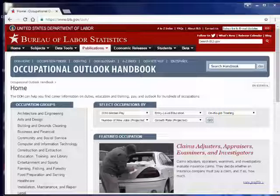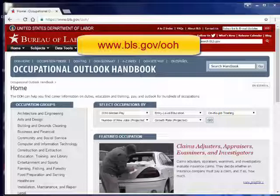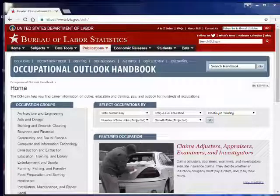This is a really robust tool for learning a lot more about different kinds of jobs: what's required to get those jobs in terms of education and training, what kind of salary to expect, growth projection in the career, and all kinds of stuff. Start at www.bls.gov/ooh — that's for the Occupational Outlook Handbook.